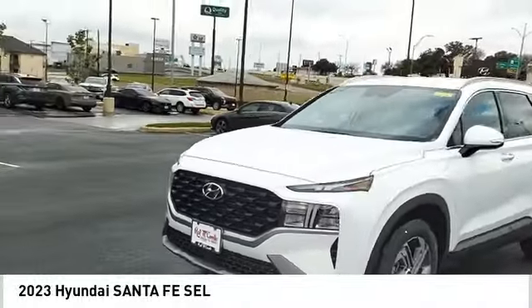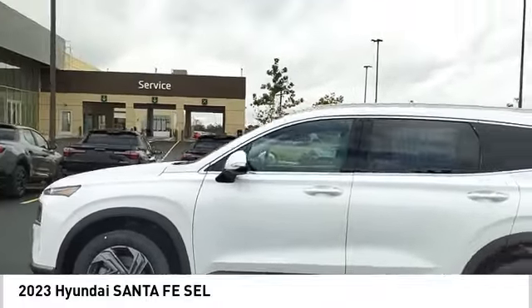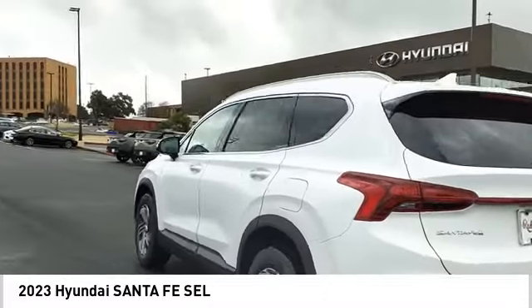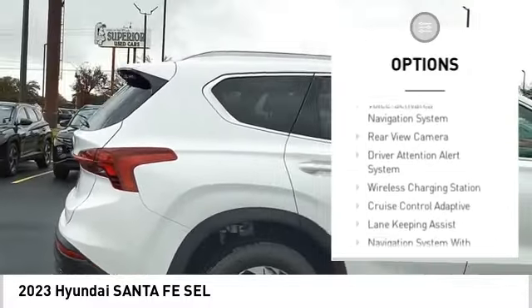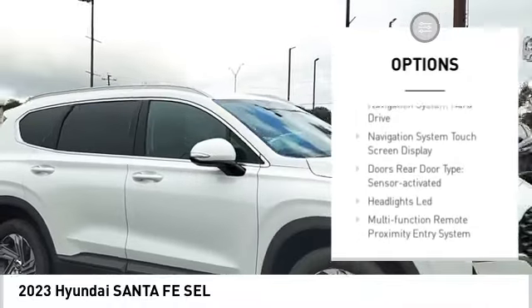You are going to love the 2023 Santa Fe — style, quality, performance, value, need we say more? Here are some of this vehicle's great options: power windows with safety reverse, remote engine start, traction control, stability control, braking assist, power brakes.